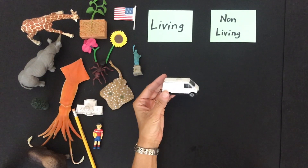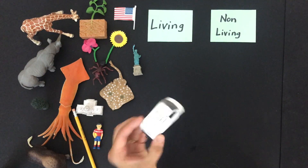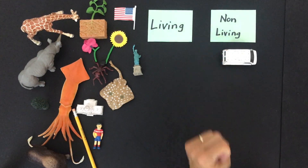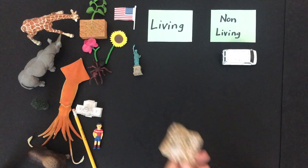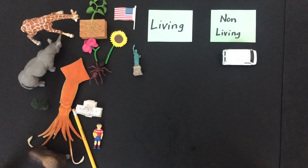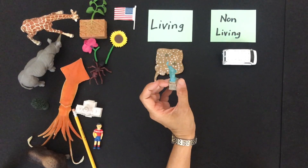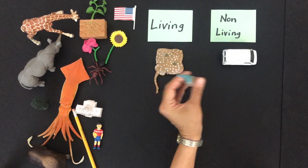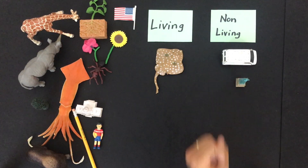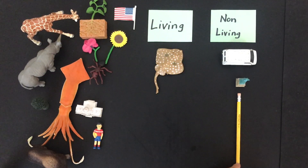A van — is a van living or non-living? It's not alive, just a lot of metal. How about a stingray? That's right, it's living. What about the statue? This is the Statue of Liberty. You're right, it is not alive — non-living. What about a pencil? It's also not alive.